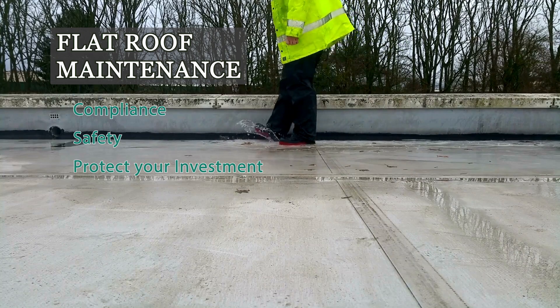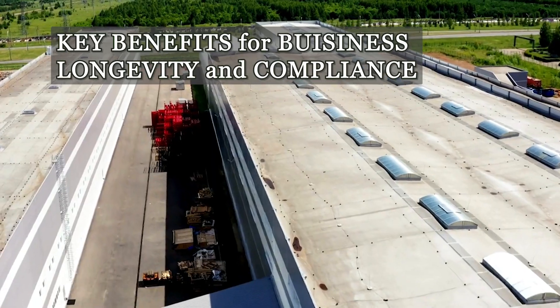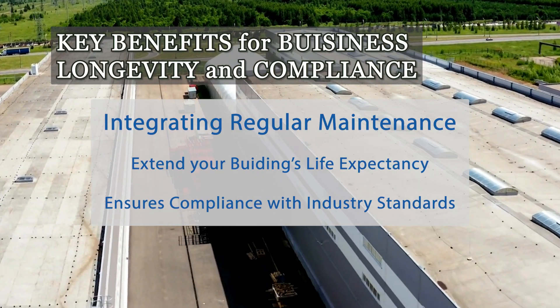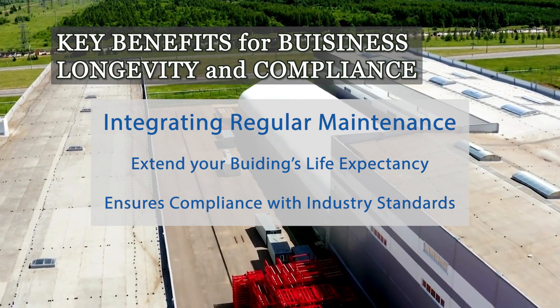Regular inspections can prevent small leaks from compromising roofing materials like EPDM rubber, PVC, or bitumen. Integrating regular maintenance into your operational strategy not only extends your building's life expectancy, but also ensures compliance with industry standards and local building regulations.